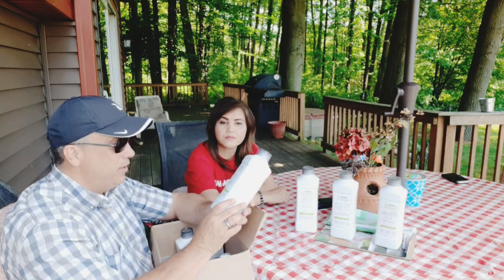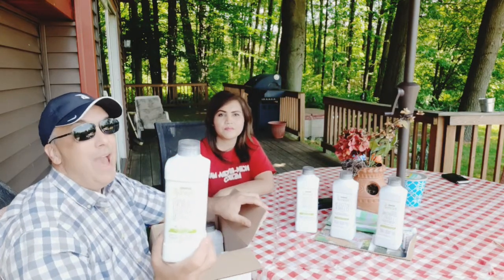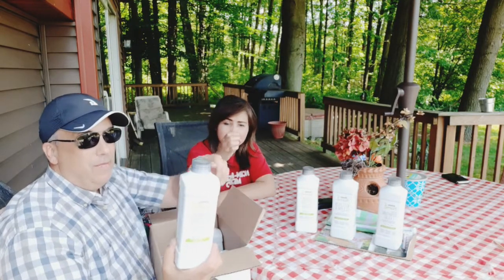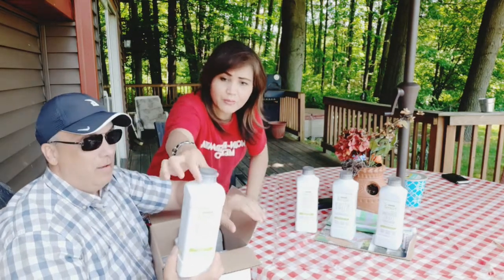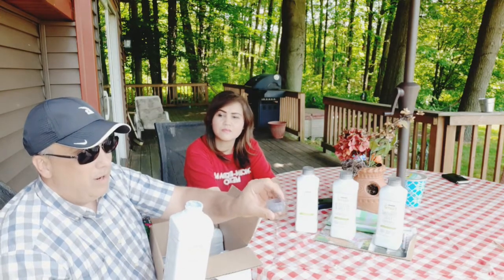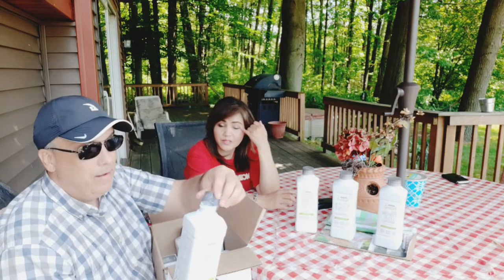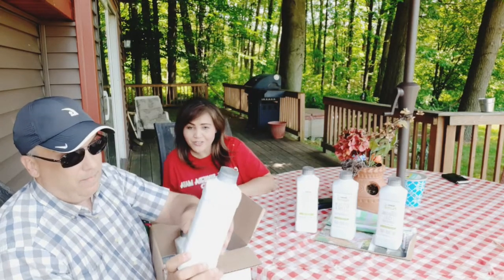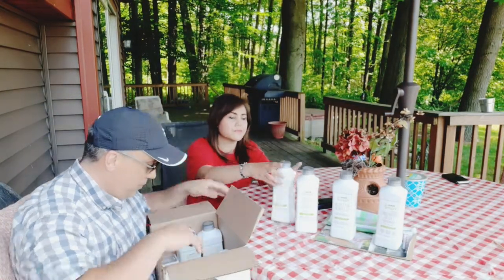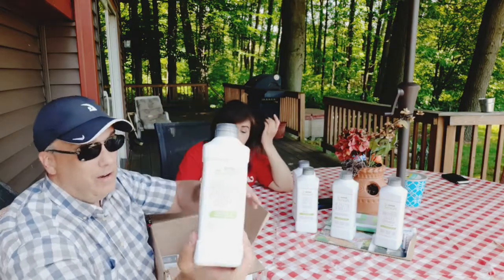This is the fabric softener — goes in your clothes washer, makes your clothes really soft. And this is the laundry detergent — it doesn't take very much at all. Just fill the cap to the rim — that's one load. This bottle does 33 loads. Then we have a multi-purpose cleaner — all clean, all green — good for the bathroom and anything else you need around the house.